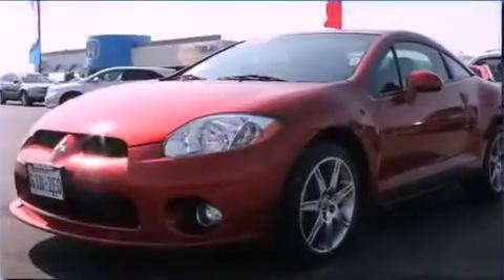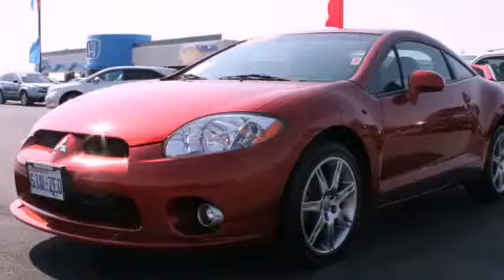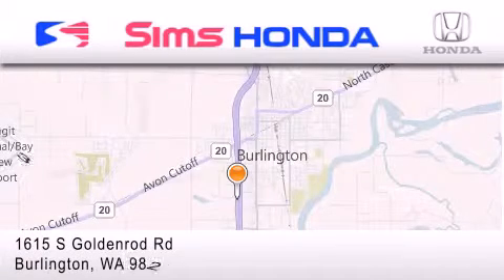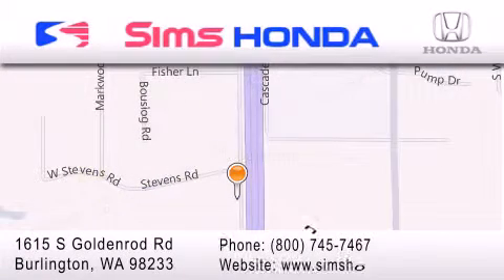Contact us today to arrange your test drive. Sims Honda is located at 1615 South Goldenrod Road in Burlington. Our goal is to exceed all of your expectations to ensure that you'll return for future visits.